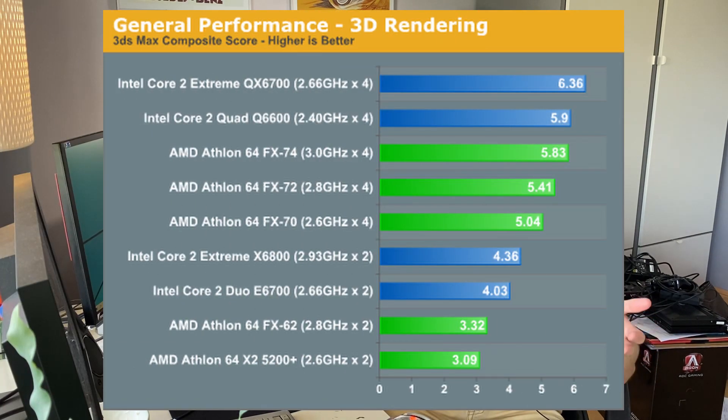And there we have it — the AMD QuadFX platform revisited in 2020. At the start of the video I asked three questions: what is it, why does it exist, and why don't we remember this? Why do we remember Core 2 Quad but not QuadFX? The answer is pretty simple — the performance just wasn't very good compared to Core 2 Quad. In multi-threaded applications it managed to eke out a few wins, but overall Core 2 Quad was just faster. And when it came to gaming it had trouble even being faster than the old FX62.